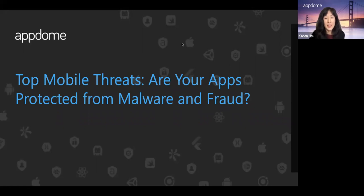Thank you for joining today's session. I'll start with the top mobile threats from a consumer's perspective and what makes those threats so harmful. Pete will go into the mobile threats one of our customers faced and how they addressed them. We'll end with how you can use mobile app security and fraud prevention as a differentiator. Please remain on mute and enter questions in the chat as we go along.